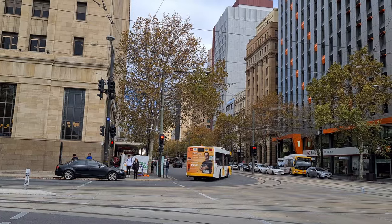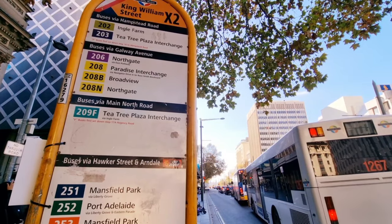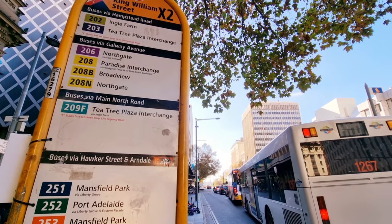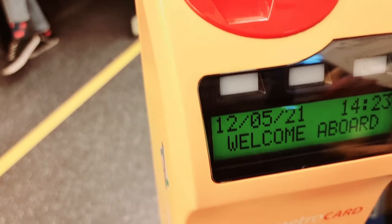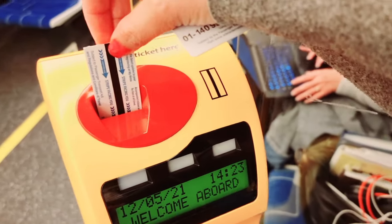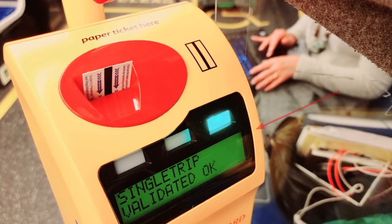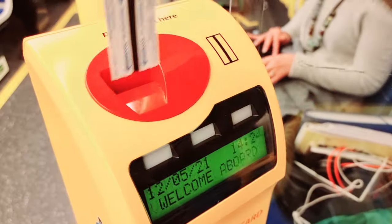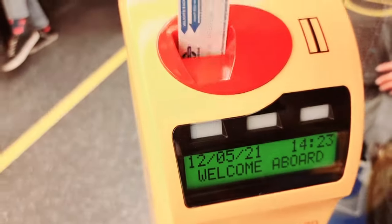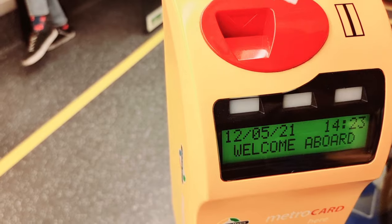Now let's ride a bus and I'll show you how to validate the ticket. First, wait for the bus at the bus stop shown in Google Maps and signal the bus to stop. Look for the validation machine and validate your ticket like this. I only purchased a single trip ticket, which means it is valid for two hours from use, and it cost me $3.80 Australian dollars. One more thing — don't insert your ticket the wrong way or it will not validate.